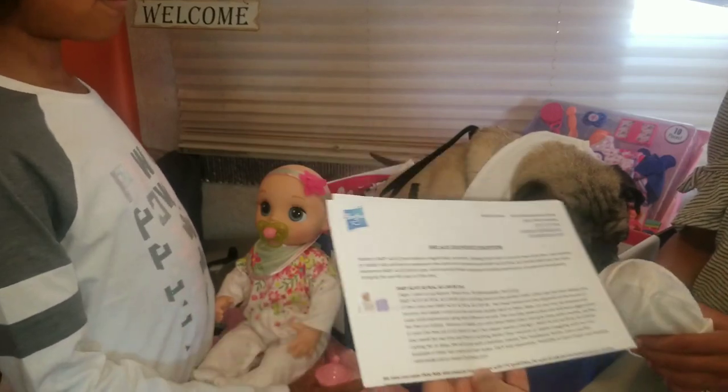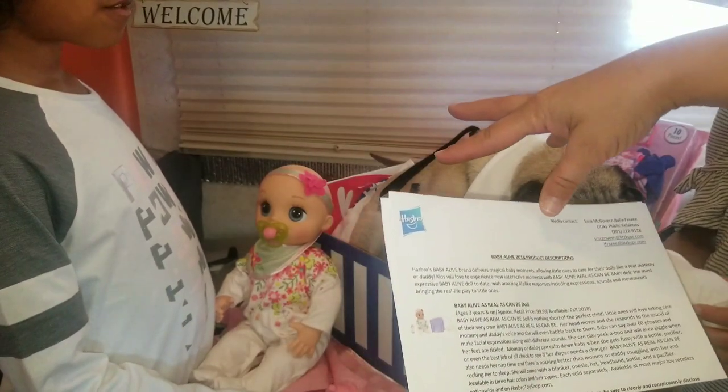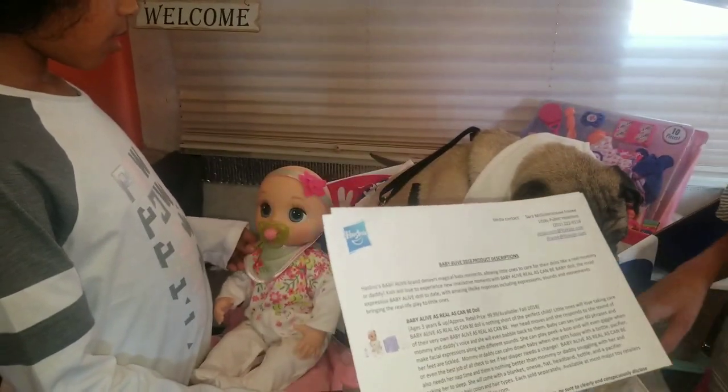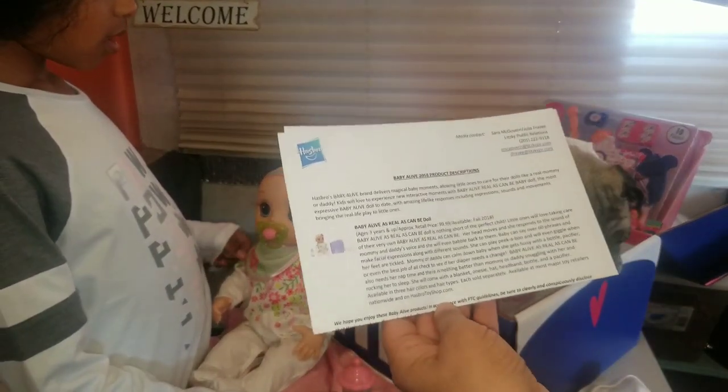The retail price is $99.99. It's available this fall — I've actually seen it out at Walmart the other day. We were like, 'We want that!' and we didn't even know it was in the box.